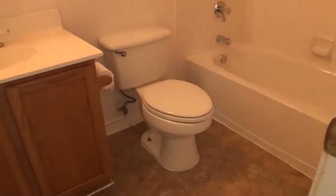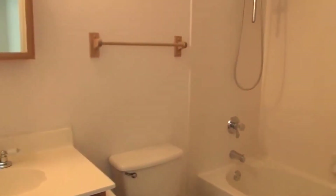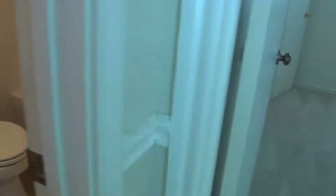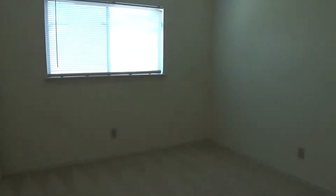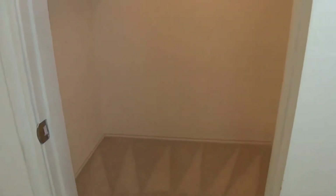Here's your hallway bathroom. You've got the tub and shower combination — looks like a dual shower head, one that can detach to use the extended hose. Bedroom number two — again, all the bedrooms have ceiling fans, which makes it a lot cooler. This is about an 11 by 11 bedroom size, and it does have a walk-in closet — good size closet.